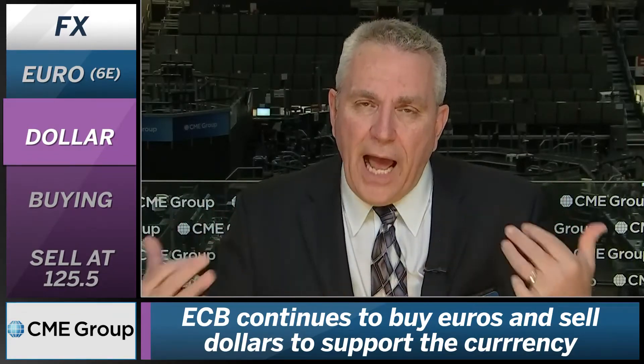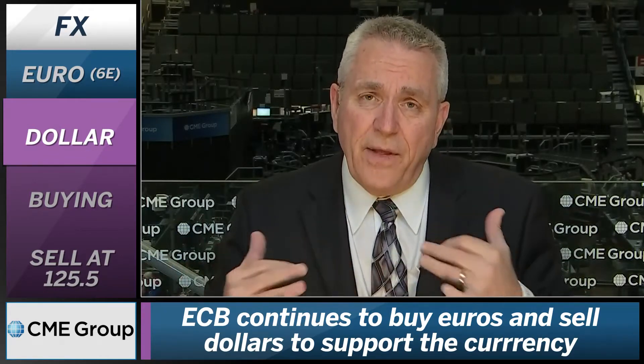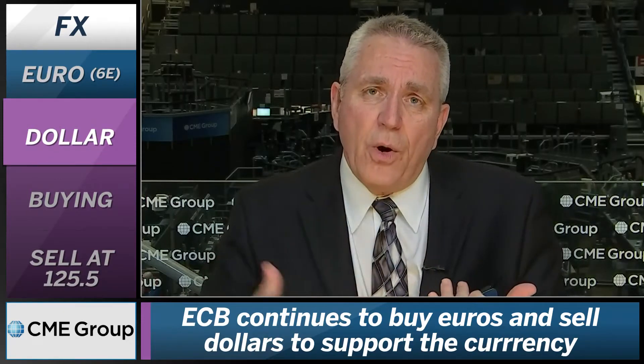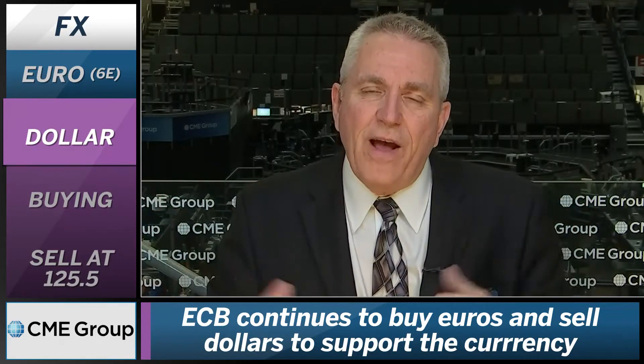That is pushing the euro currency higher into places we haven't seen for quite a while. But these levels, I think, are done more with artificial buying. This is more of a suppression of the US dollar, which creates the euro to fly higher. And I think what you see here is something that will eventually fail.